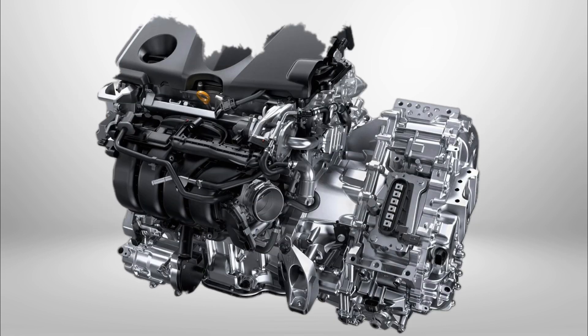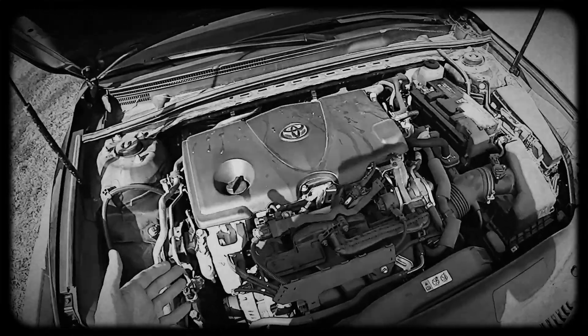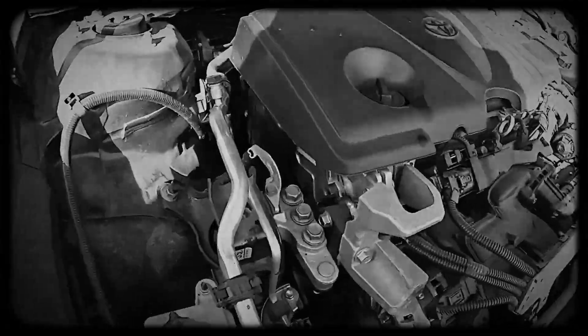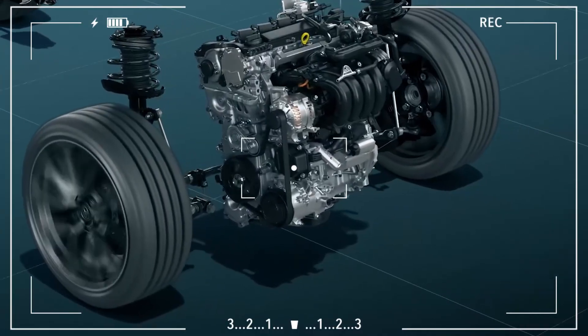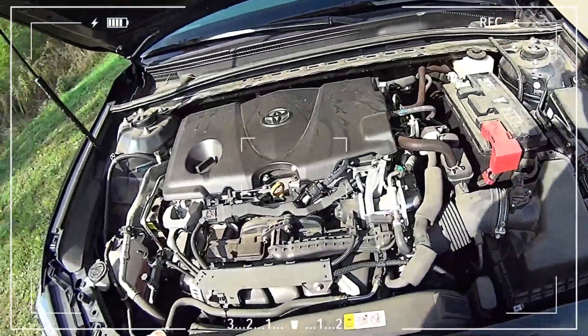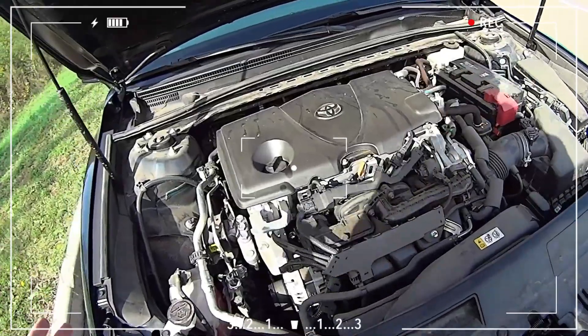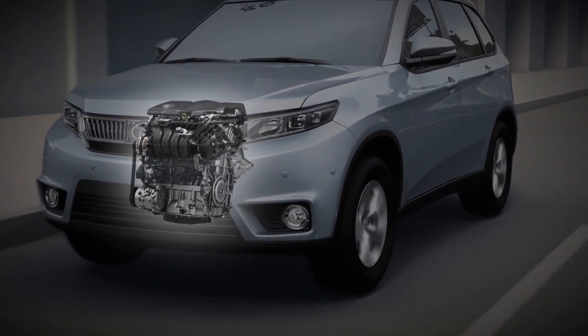With a displacement of 2,487 cubic centimetres, a long stroke design — 103.4 millimetres stroke, 87.5 millimetres bore — and compression ratios of 13.0:1 or 14.0:1 depending on market, the A25A FKS delivers up to 205 horsepower and 250 newton metres of torque.